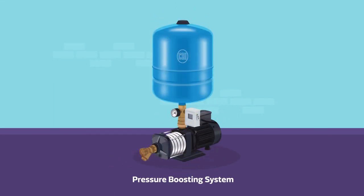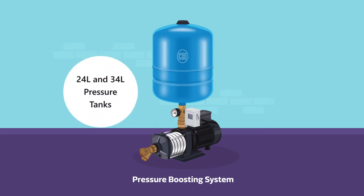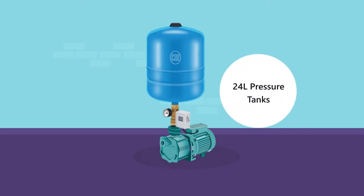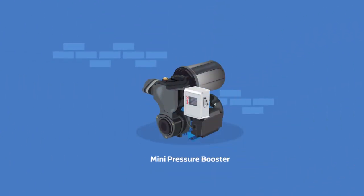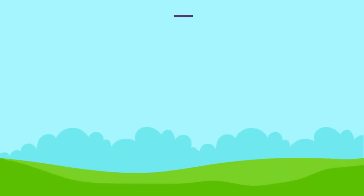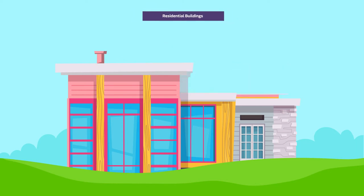The MH pressure boosting system comes with 24-liter and 34-liter pressure tanks. The BCJS series comes with 24-liter pressure tanks. The mini pressure booster system Royal Force comes with 2-liter pressure tanks.